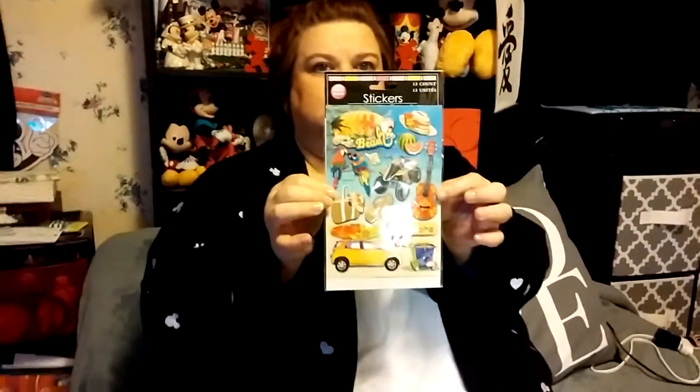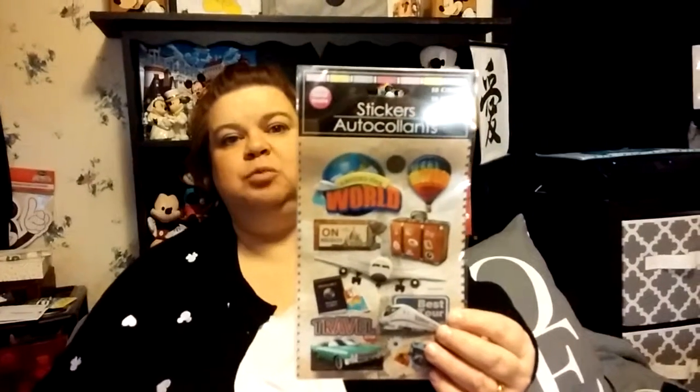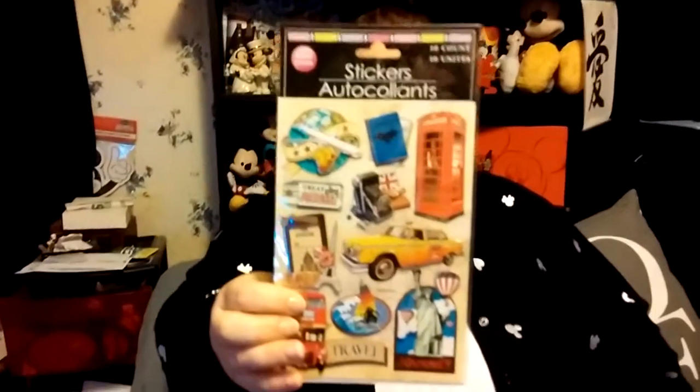This one is for travel, and a lot of these I actually plan on using for our Disney trip or for scrapbooking afterwards — not for planner stickers. And again this one, if you guys have been to Disney, I wonder what I'll use this one for. Could it be the Epcot pavilion? Maybe.